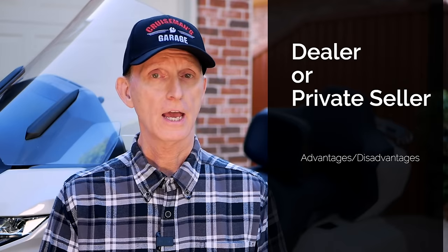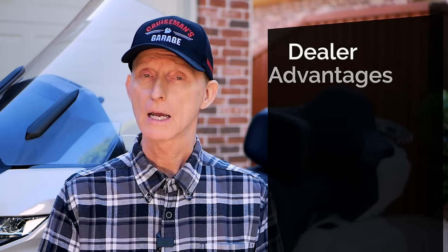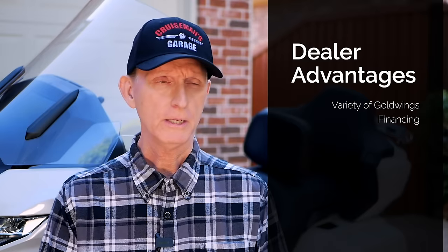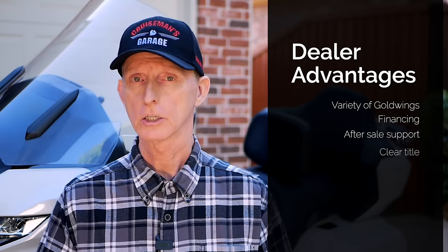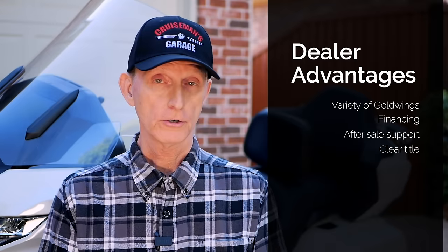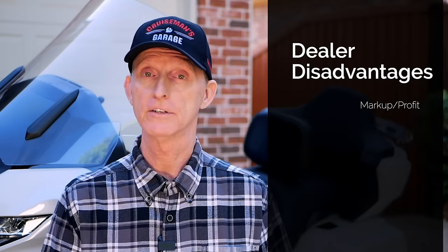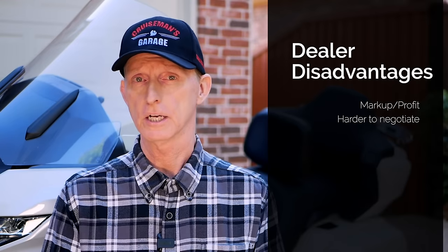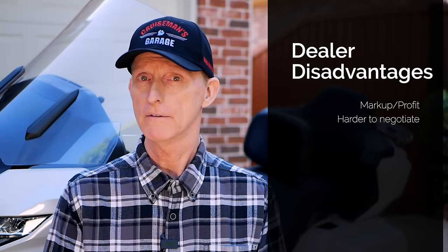One of the first things you have to decide is whether you're going to purchase from a dealer or a private seller. I don't particularly have a preference — there are advantages and disadvantages to both. The advantages of buying from a dealer are that they might have a choice of Goldwings, they might offer financing and some kind of service after the sale, and you can be confident the title is clean and clear. The disadvantages are that dealers have markup and they're going to want to make more money than a private seller. It's also harder to negotiate with a dealer since they're professional salespeople who do this every day and are less motivated to sell.